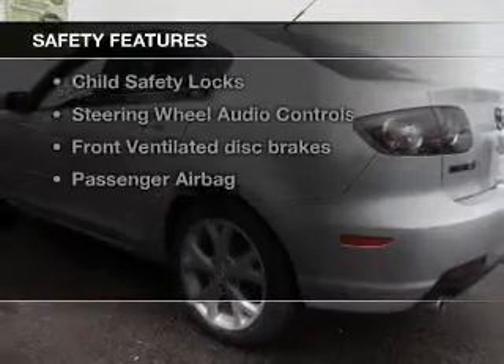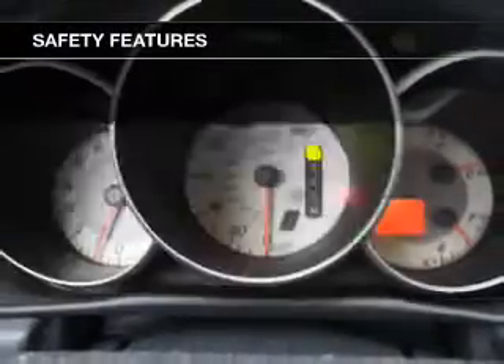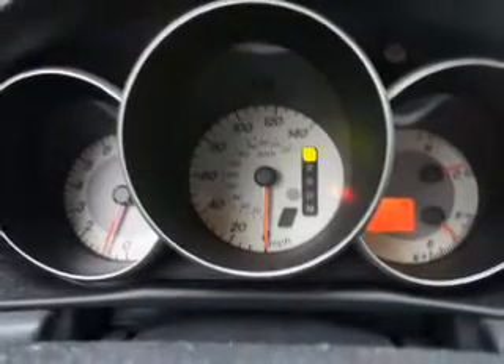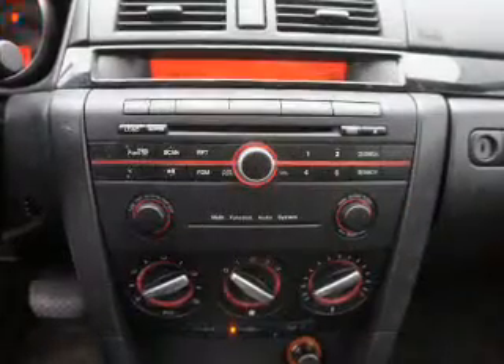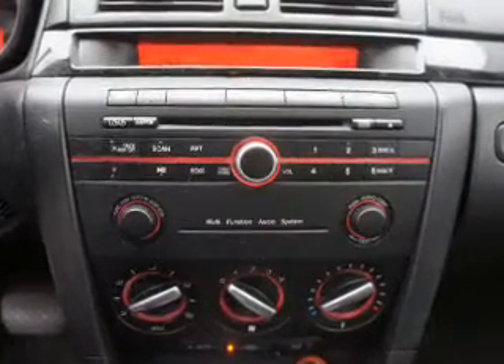If safety is a high priority, rest assured knowing that these top safety components are included: front ventilated disc brakes, passenger airbag, low tire pressure warning, independent suspension. Call today to schedule a test drive.